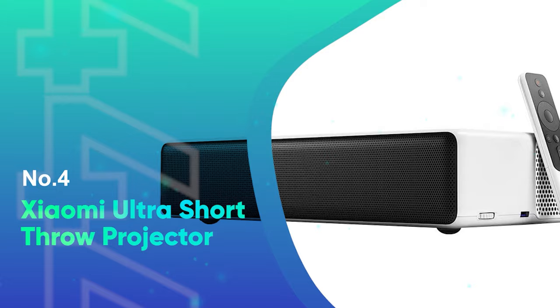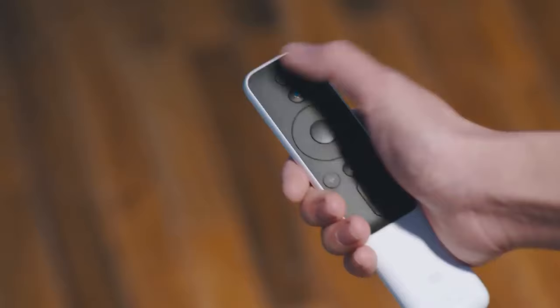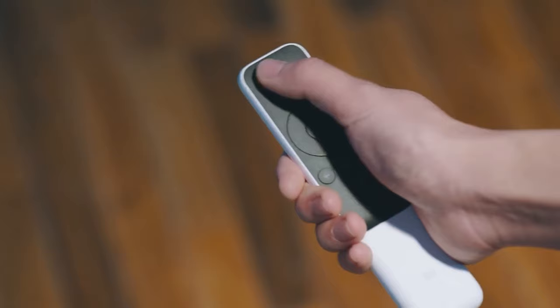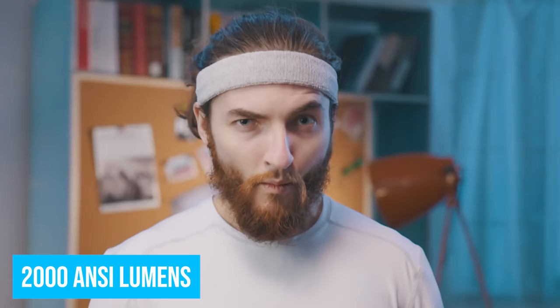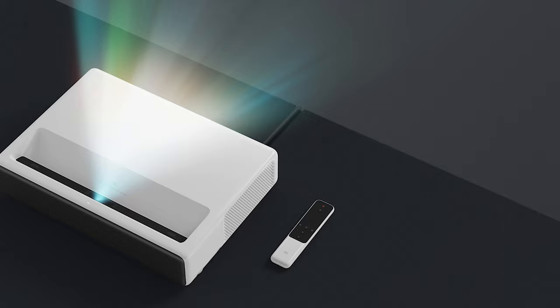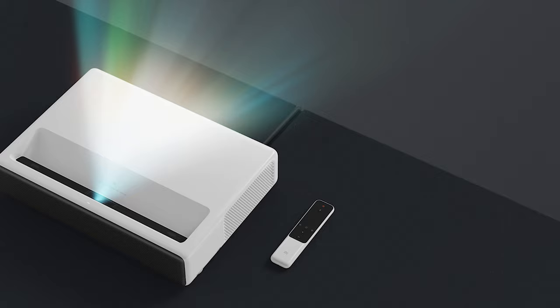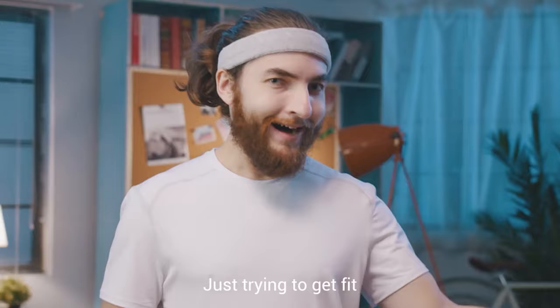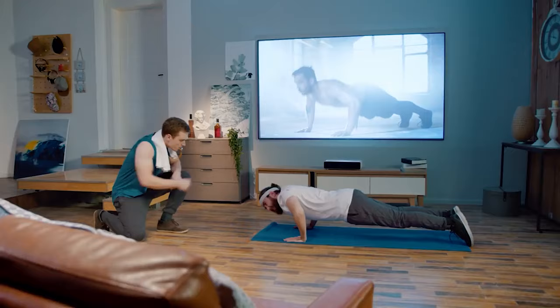Number 4: Xiaomi Ultra Short Throw Projector. The Xiaomi Laser TV is the best inexpensive ultra-short throw projector available today. It's a 4K HDR UST projector with around 2,000 ANSI lumens. There's a built-in subwoofer with a pair of 30-watt subwoofers and dual high-frequency tweeters. Because of the laser light source, you can expect a long 25,000-hour lamp life. Android comes on board for streaming from apps.